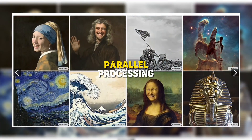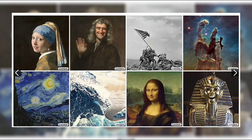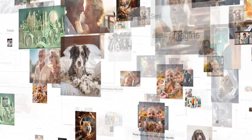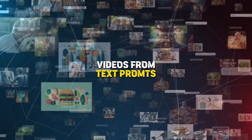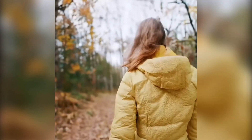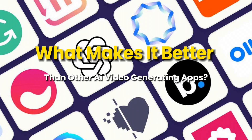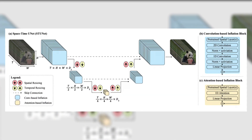Lumiere's approach leverages parallel processing of the image and movement elements, while traditional approaches process the image and movement serially. Google Lumiere is a cutting-edge AI model that specializes in generating videos from text prompts. It's considered a major breakthrough in the field of AI-powered video creation. But what makes it better than other AI video-generating apps? The answer is its space-time UNet architecture.